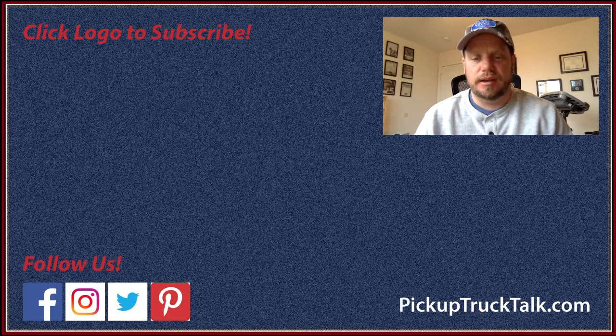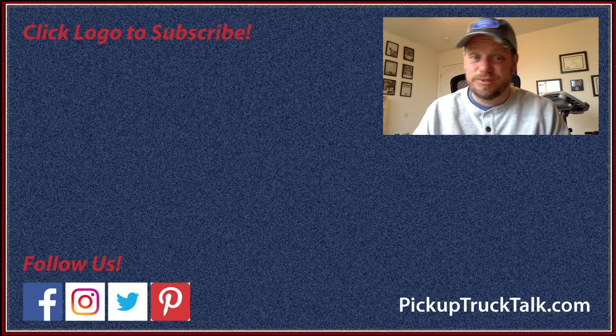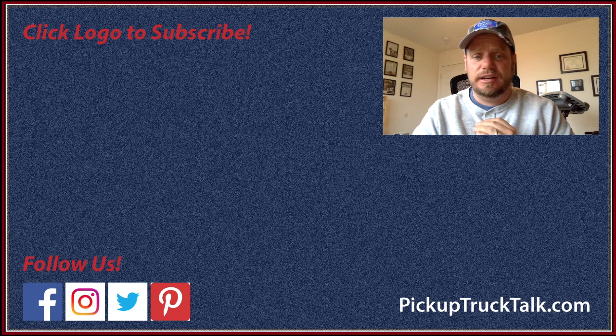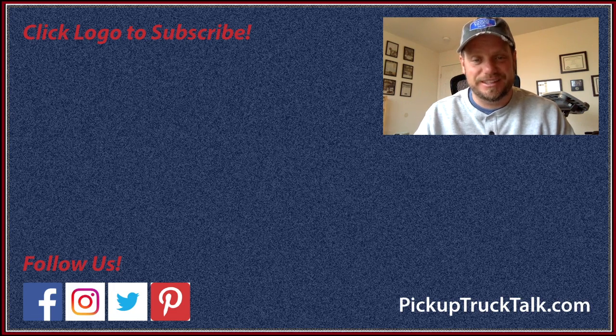So there you go — you can buy a pickup for around $20,000 today. Thanks for joining me this morning. Make sure you comment below and let me know your thoughts. Maybe this becomes a weekly thing, or maybe we do a live stream and go truck shopping together — it'd be awesome. Send me hate mail at TimitPickupTruckTalk.com, comment below, and hit subscribe if you want to watch more. Thanks for watching — we'll see you down the road.